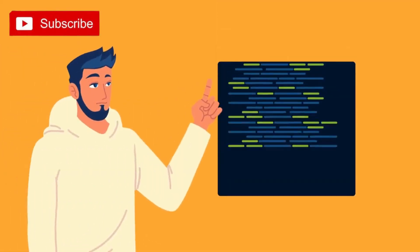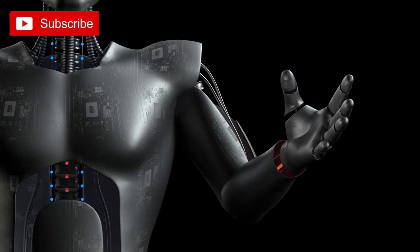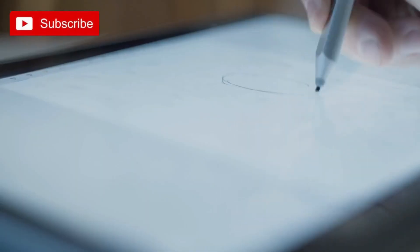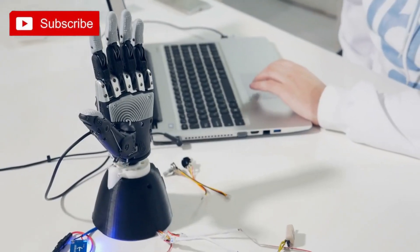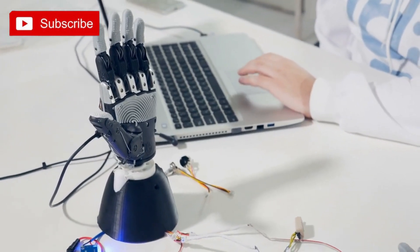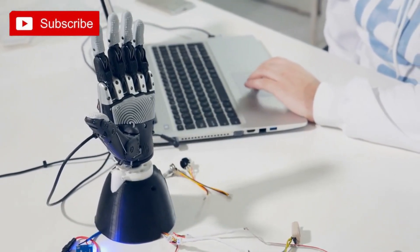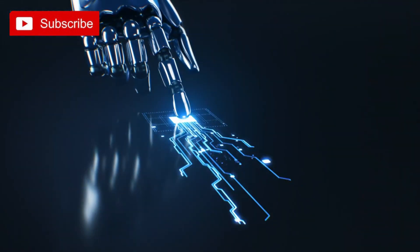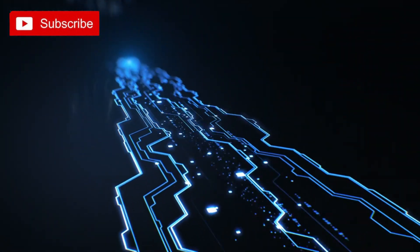The programming aspect is where your creativity comes into play. You can design and implement different movements and sequences for the robot arm using Arduino's programming language. Whether you want it to pick up objects, draw intricate patterns, or perform complex tasks, the possibilities are endless. Building a DIY robot arm not only offers a rewarding sense of accomplishment but also provides a platform for further exploration and experimentation. Once you've mastered the basics, you can expand and enhance your robotic arm with additional sensors, feedback systems, or even integrate it with other devices and technologies.